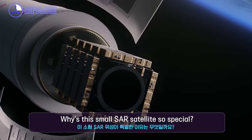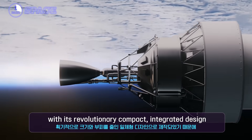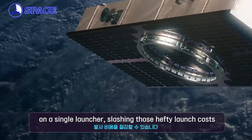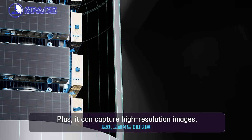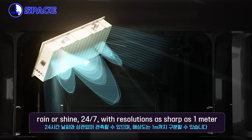What makes this small SAR satellite so special? It breaks the mold of traditional medium to large satellites with its revolutionary compact, integrated design. This means more satellites can hitch a ride on a single launcher, slashing those hefty launch costs. Plus, it can capture high-resolution images, rain or shine, 24/7, with resolution as sharp as 1 meter.